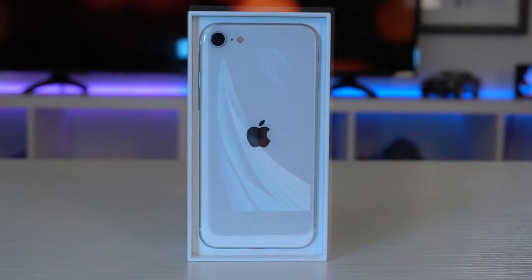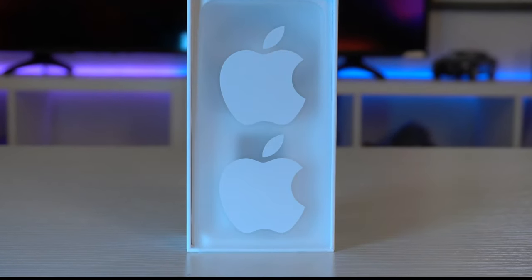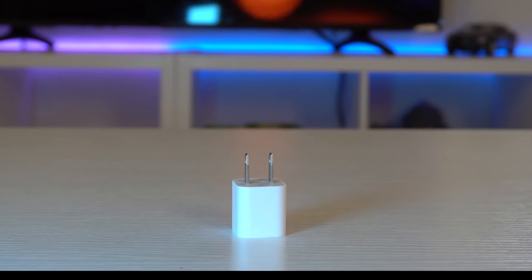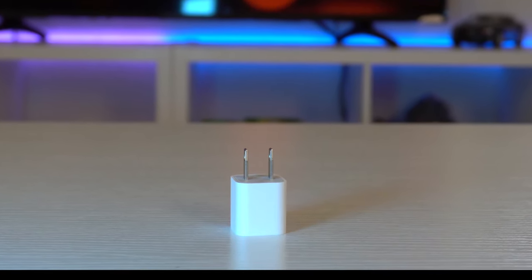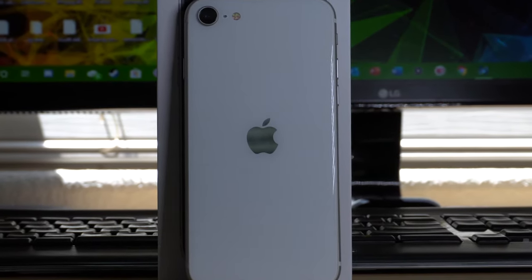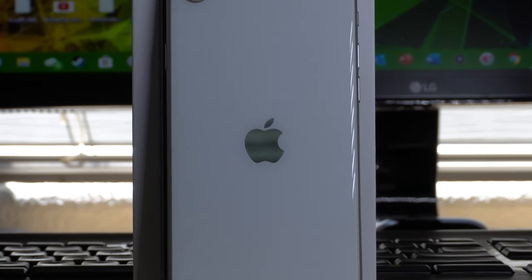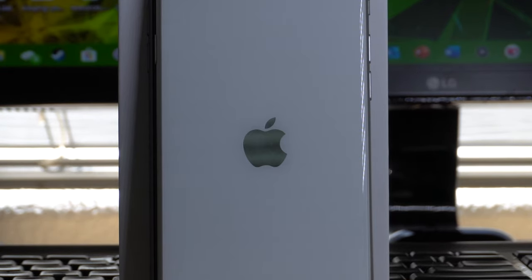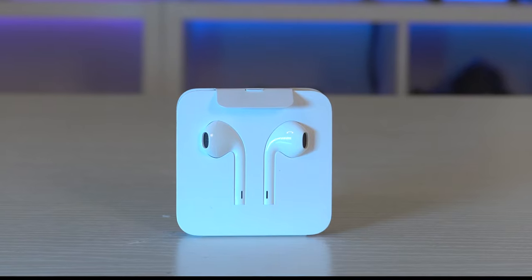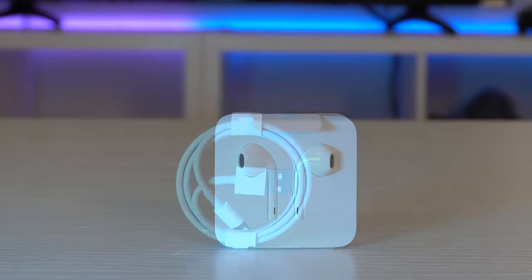Included in the package is the iPhone itself, document papers, an Apple sticker, a simple standard wall charger — which I recommend swapping for a fast charger, which this device does support. I'll cut them slack since the cost of this phone is reasonable. There are also earbuds, standard lightning port cable earbuds, nothing too fancy — they're not AirPods.